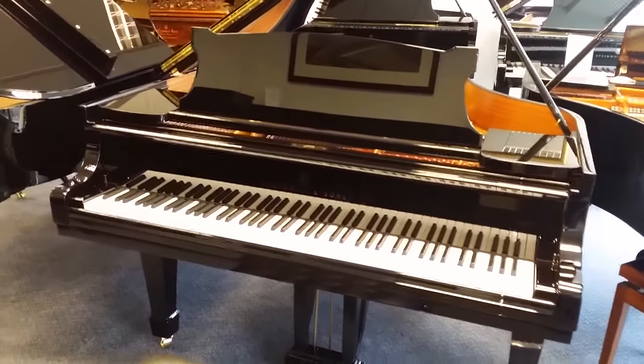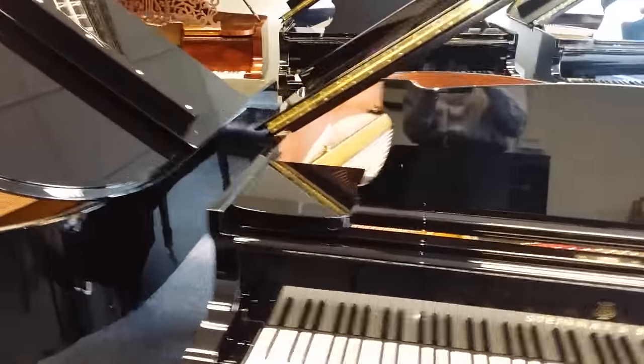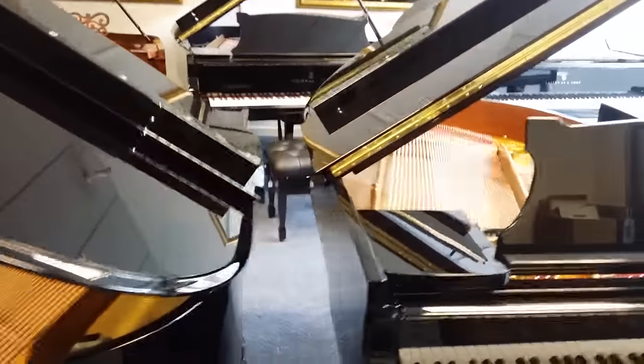Hello, this is a comparison between four pianos that we have in stock at the moment: a Model S Steinway, two Model M's, and a Model O.